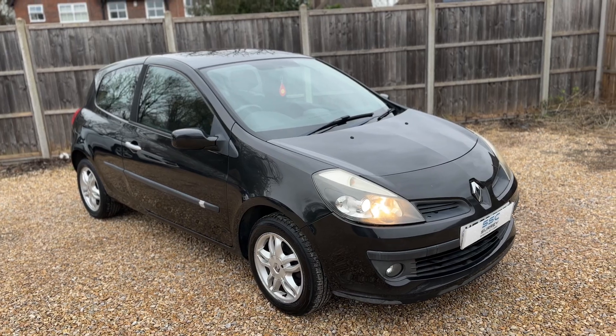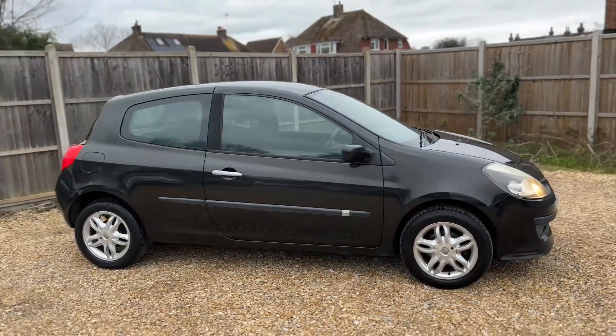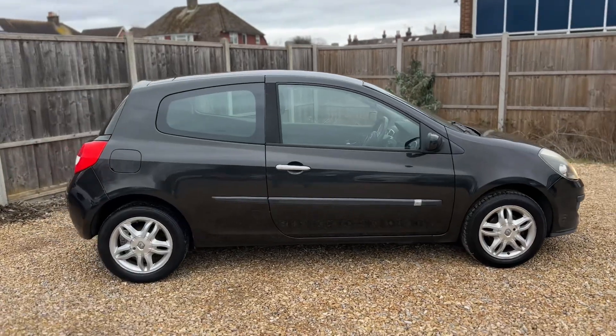So here we have the Renault Clio on a 56 plate. I'm going to start off by showing you around the outside of the car and then we'll hop in and run through some controls on the inside.